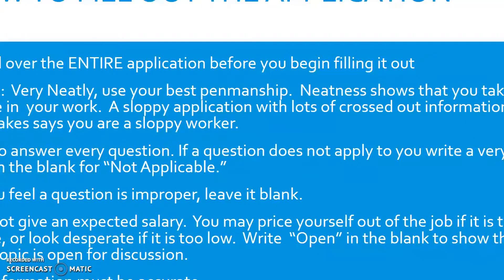Here are the tips for filling out a job application. Read over the entire application before you begin. Look for any instructions or guidelines, and notice how large the blanks are and where they are placed. You want to make sure your handwriting fits inside the blank — you might need to write a little smaller than normal. Print very neatly and use your best penmanship. Neatness shows that you take pride in your work; a sloppy application with a lot of mistakes or crossed-out words will show that you are a sloppy worker.